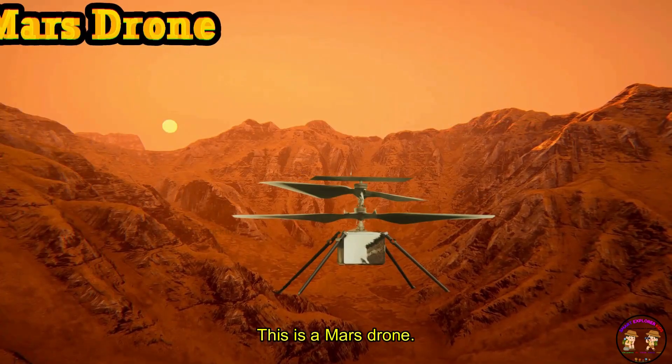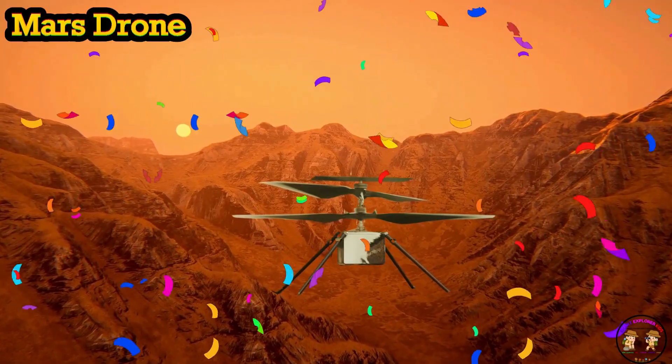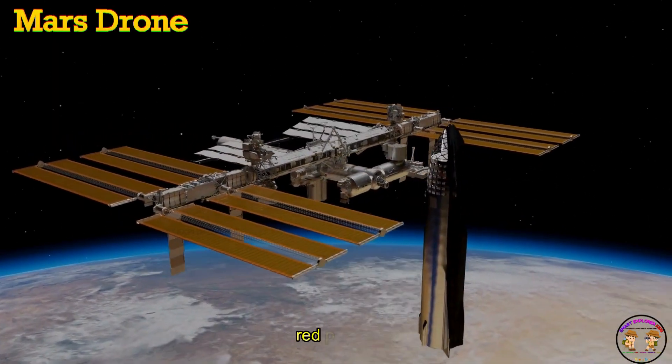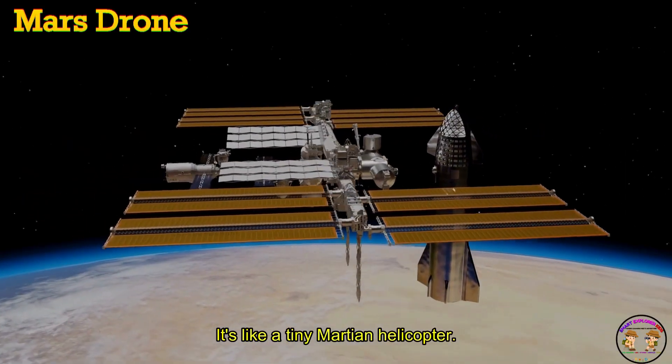This is a Mars Drone. Mars Drone is a robot flyer exploring the red planet. Beep, beep, beep — it's like a tiny Martian helicopter.